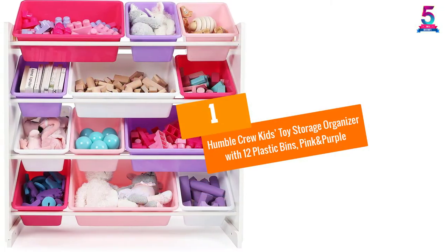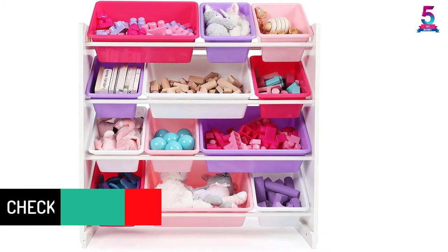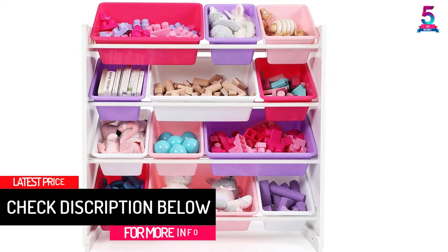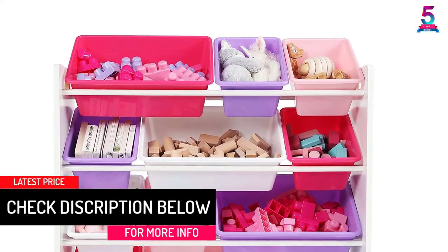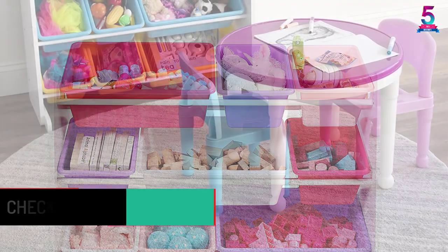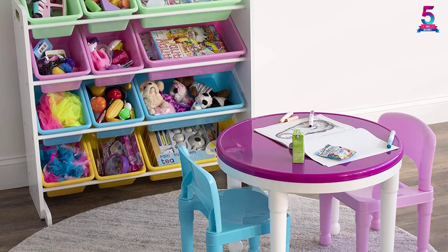At number 1. Humble Crew Kids Toy Storage Organizer with 12 Plastic Bins, Pink and Purple. It's going to be perfect for your kid's room or play area since this toy storage organizer can blend in very well. The pastel colored bins make it very pretty so that it will be a piece of beautiful additional room furniture for your child.